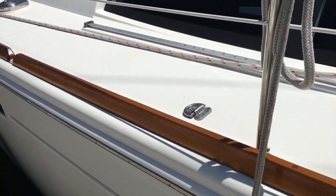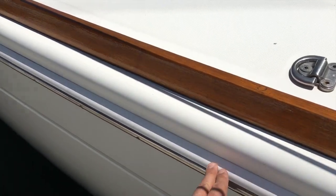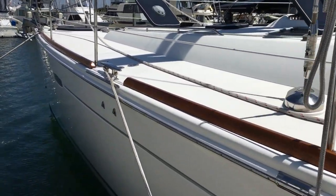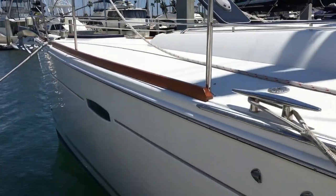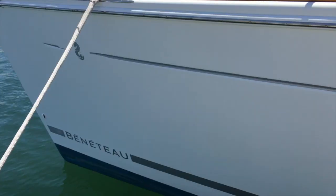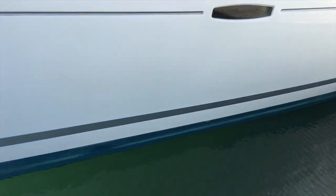The boat has teak toe rails and was also ordered with a rub rail, which is really nice. As you can see, the hull shines — it's been kept very clean, with a clean bottom.